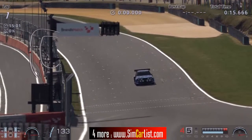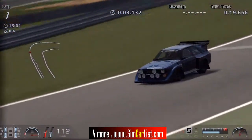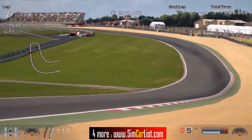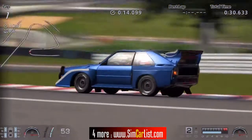Hi friends, I am Inu from simcarlives.com and today we are doing a test lap with the 1986 Audi Quattro S1 rally car 15th Anniversary Edition from Gran Turismo 6, and we are running at the Brands Hatch circuit. This car is just as it comes in the game with no tunings or upgrades of any kind.